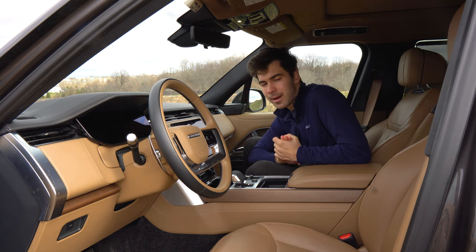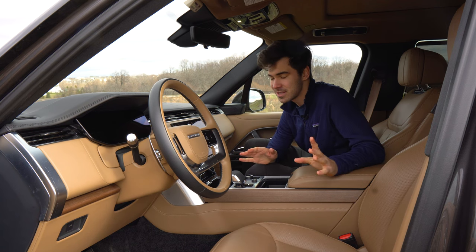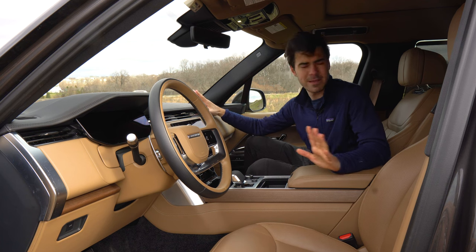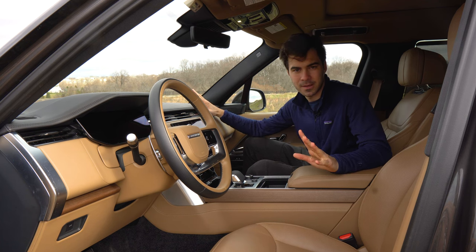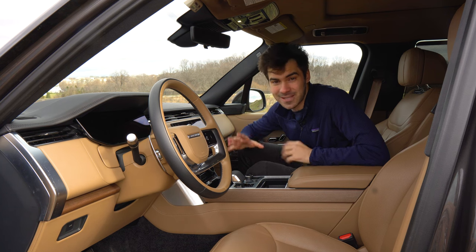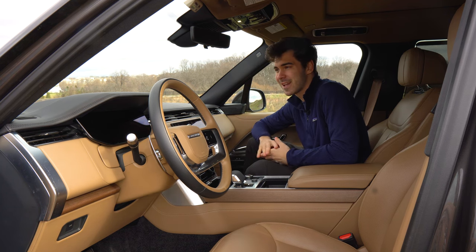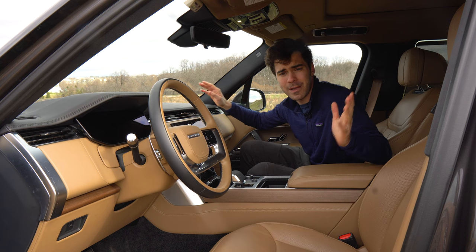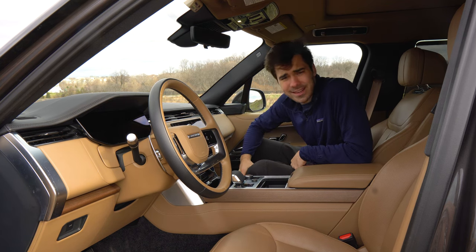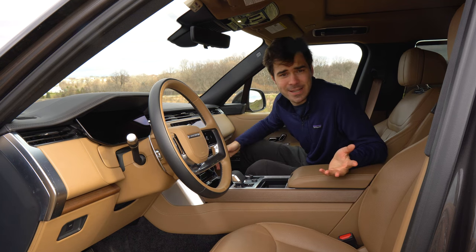Now, want a stat that's going to blow your mind? Tell me how many speakers you think this car has — say a number out loud. 38. Up to 38 speakers is the maximum amount you can get in this car. I was blown away when I heard Lincoln was doing 26 speakers, but they're doing 38 in here. What do you do with that many speakers?